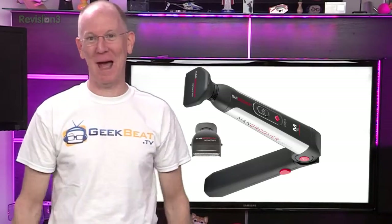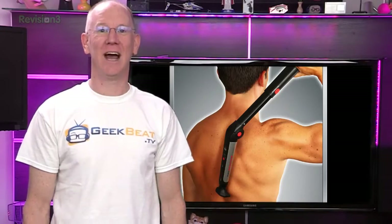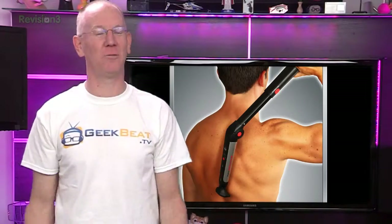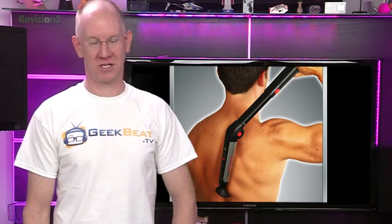First up, the Man Groomer Ultimate Back Shaver. Do you look like Sasquatch? Could the hair on your back provide enough material for an Amish person to weave a wool sweater? Well, summer's coming up and no one wants to see that. So get a Man Groomer for just $49.99, and you can take care of that problem yourself without having to ask your partner or go to a salon to get it ripped off 40-year-old-virgin style.